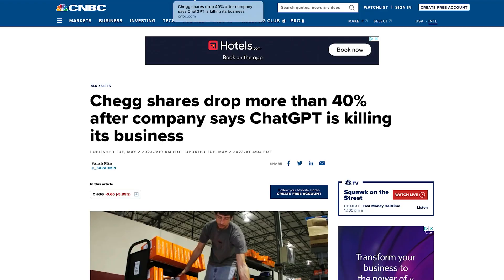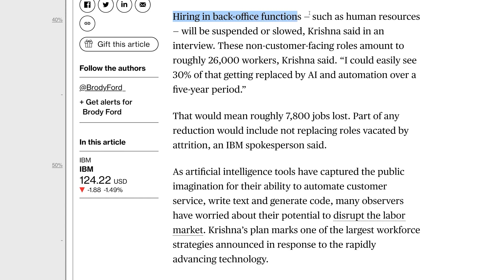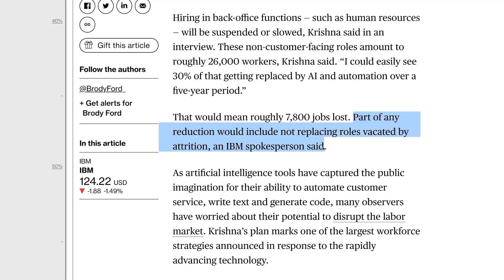Some companies have been hit by the AI meteor this week, starting with homework cheating service Chegg. Their shares dropped by almost half after their CEO revealed that their sign-up numbers have been impacted by students moving to ChatGPT. Also, sad times for IBM employees — CEO Arvind Krishna revealed in an interview with Bloomberg how they're thinking about the impact of AI on their workforce. Hiring in back office functions such as HR will be suspended or slowed. There are around 26,000 of these workers, and Krishna said he could see 30% of that getting replaced by AI and automation over a five-year period — about 7,800 jobs lost. We are still in the early stages of this technology, and yet companies are already making hiring decisions based on this tech's capability.